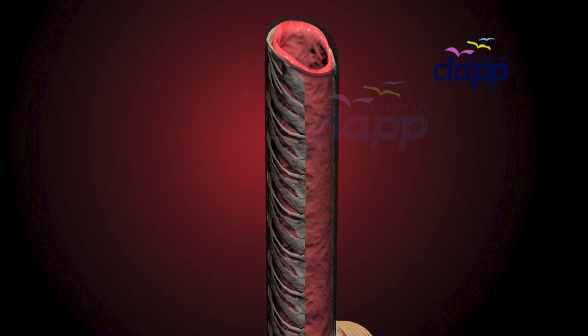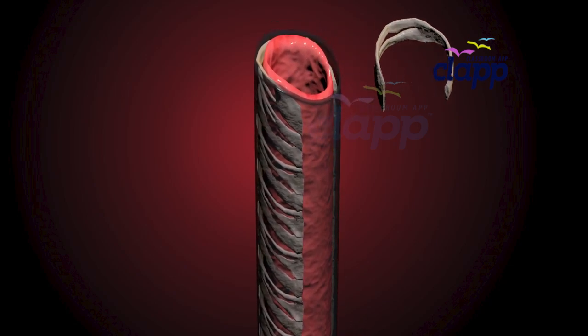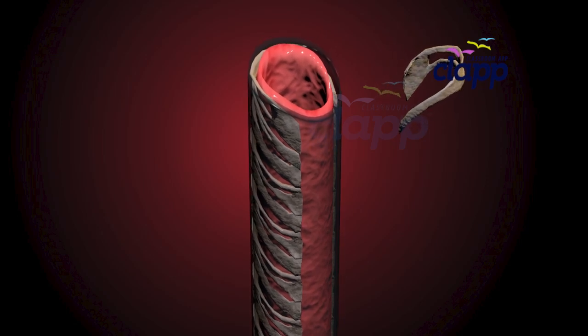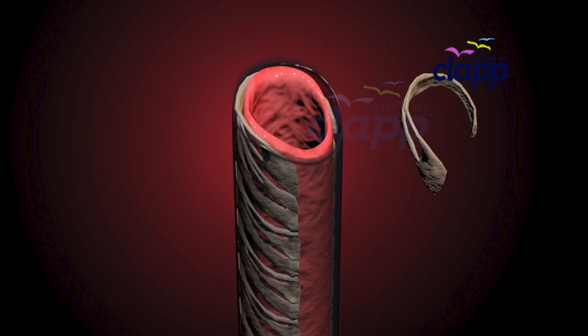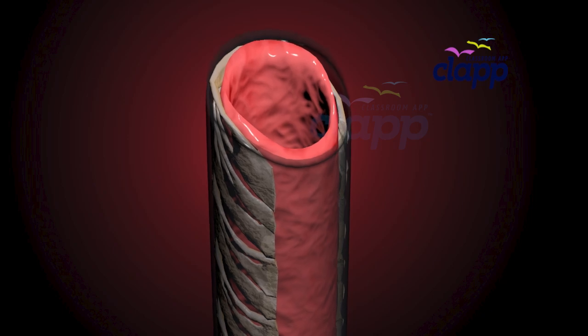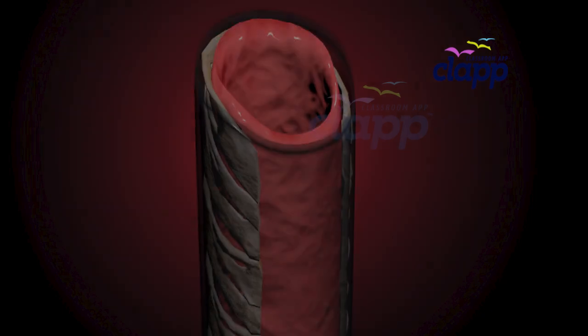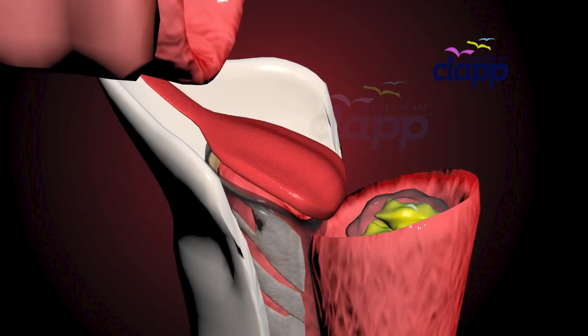The trachea has a unique feature: C-shaped rings of cartilage. They keep the trachea open at all times, like flexible scaffolding. And that open part at the back of the trachea is soft, so your esophagus can expand when you swallow food.